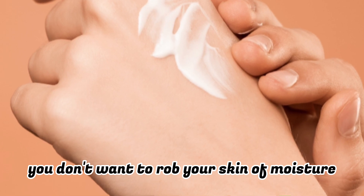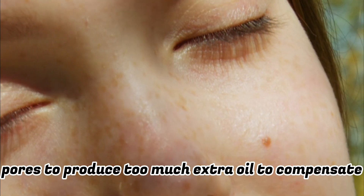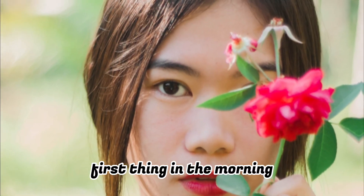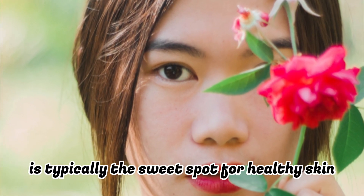Number five: find a cleansing routine that works. You don't want to rob your skin of moisture by washing it too often, and you don't want to encourage your pores to produce too much extra oil to compensate for too much washing. Washing your face after you have worked up a sweat, first thing in the morning, and right before bed is typically the sweet spot for healthy skin.